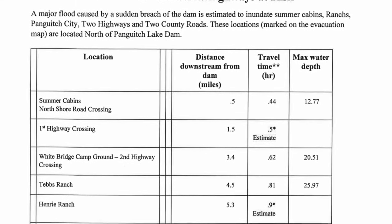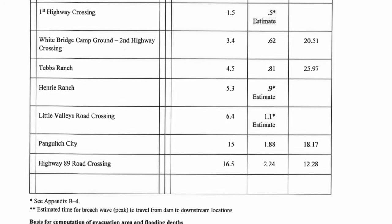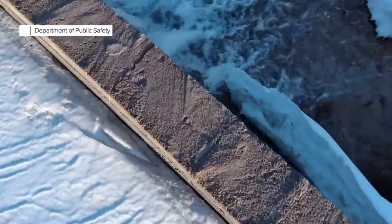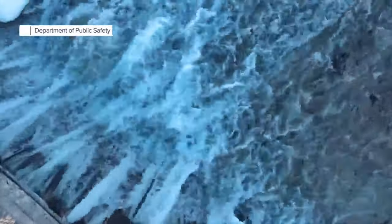But documents obtained by Fox 13 show a Panguitch Lake Dam failure would pose risks to ranches, campgrounds, and highways. Floodwaters would reach the town of Panguitch less than two hours after a breach.